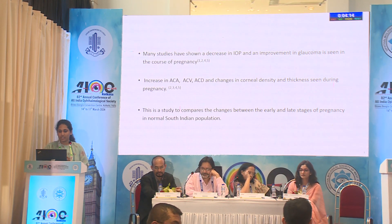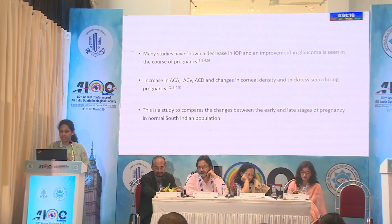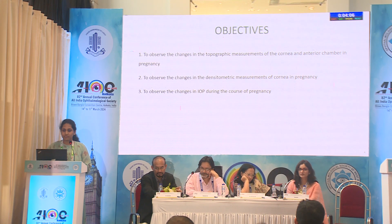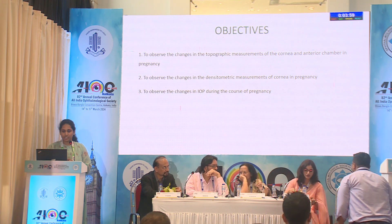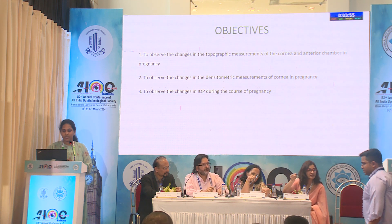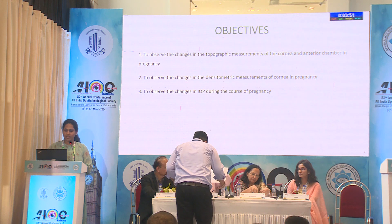This study helps to compare the changes between the early and late stages of pregnancy in a normal South Indian population. The three main objectives are: to observe the changes in topographic measurements of cornea and anterior chamber, to observe the changes in densitometric measurements of cornea, and to observe the changes in intraocular pressure during the course of pregnancy.